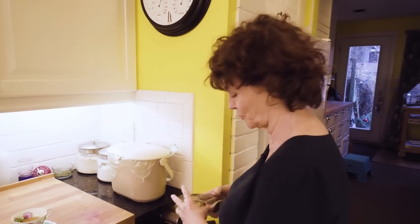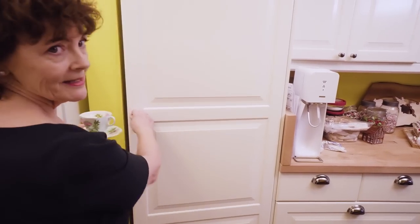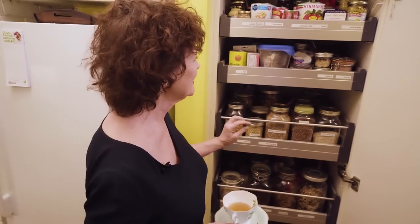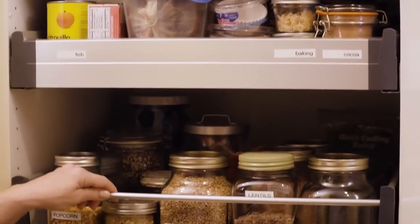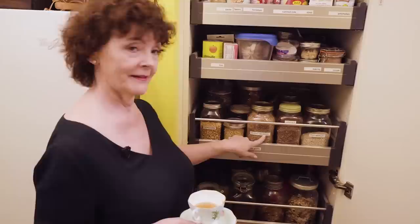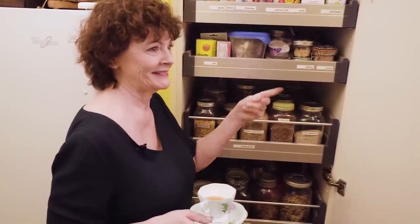We're going to go look at my pantry — I'm going to bring my teacup. Here comes my Type A pantry. I used to be a home ec teacher, and I like labels. When I designed the kitchen I liked this whole pull-out shelf idea. I got a label maker — changed my life.